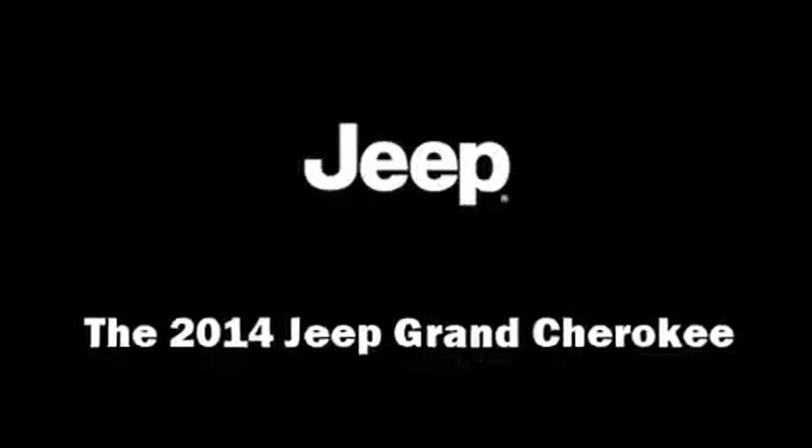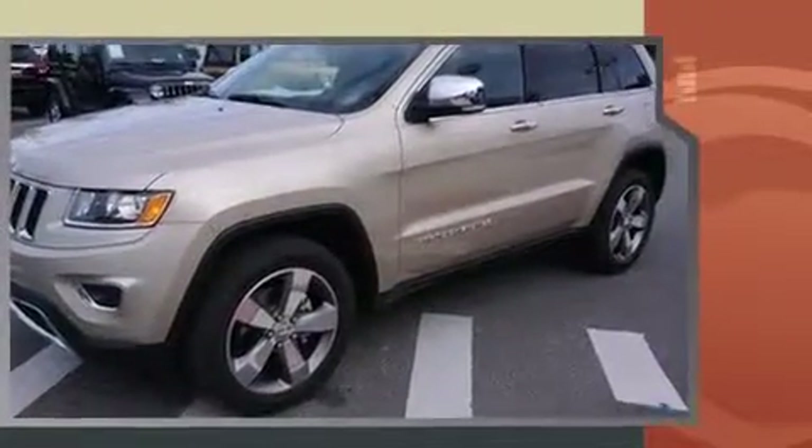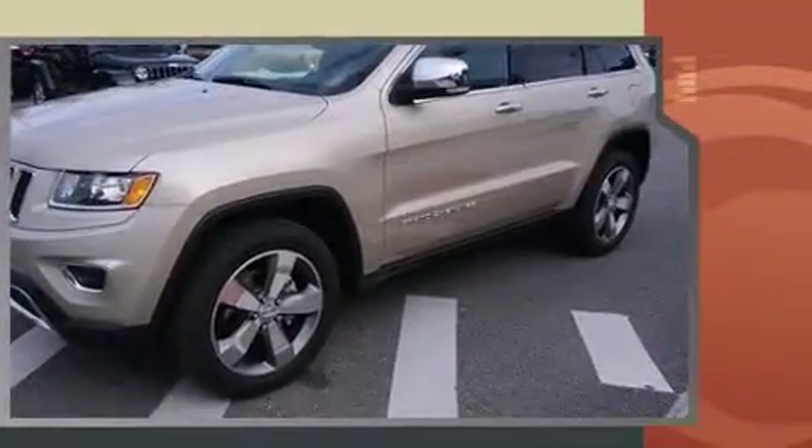Come test drive this 2014 Jeep Grand Cherokee. Smooth gear shifts are achieved thanks to the refined six-cylinder engine, and for added security, dynamic stability control supplements the drivetrain. Four-wheel drive allows you to go places you've only imagined.